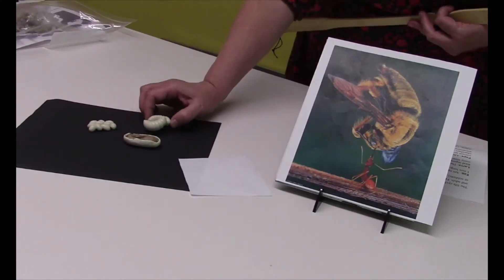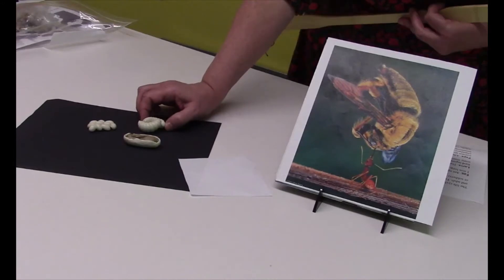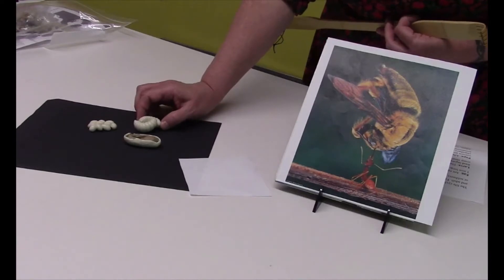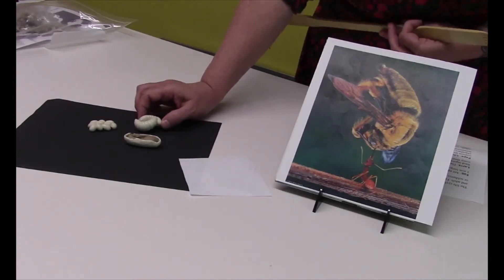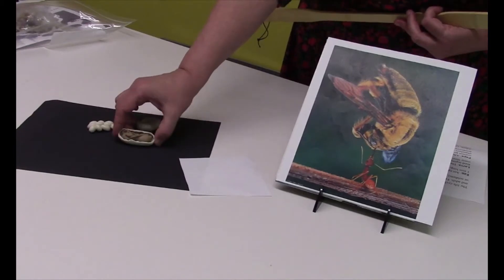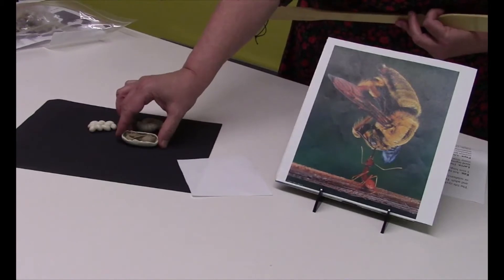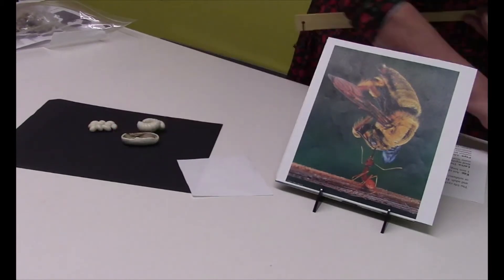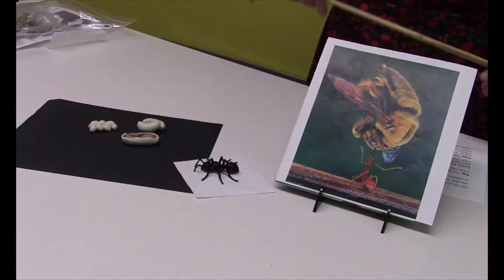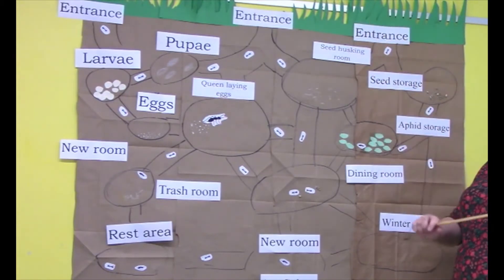Those eggs then turn into larva. A larva is like a worm and it doesn't have any eyes. It doesn't have a cocoon. And that's called the pupa stage, kind of like a caterpillar — they'll spin a cocoon. And when they're fully developed, they will come back out as an ant. Now, you will see ants all around outside, and when you see them out and around, those are all female ants.